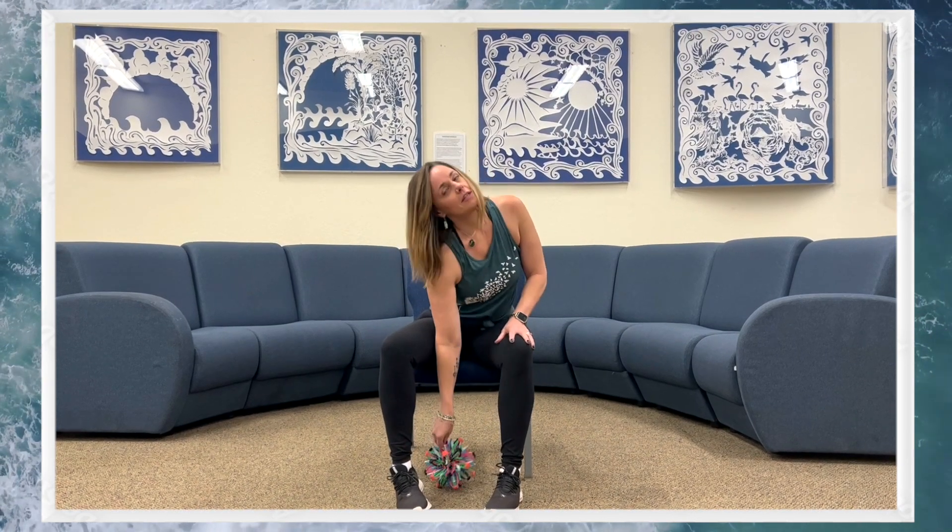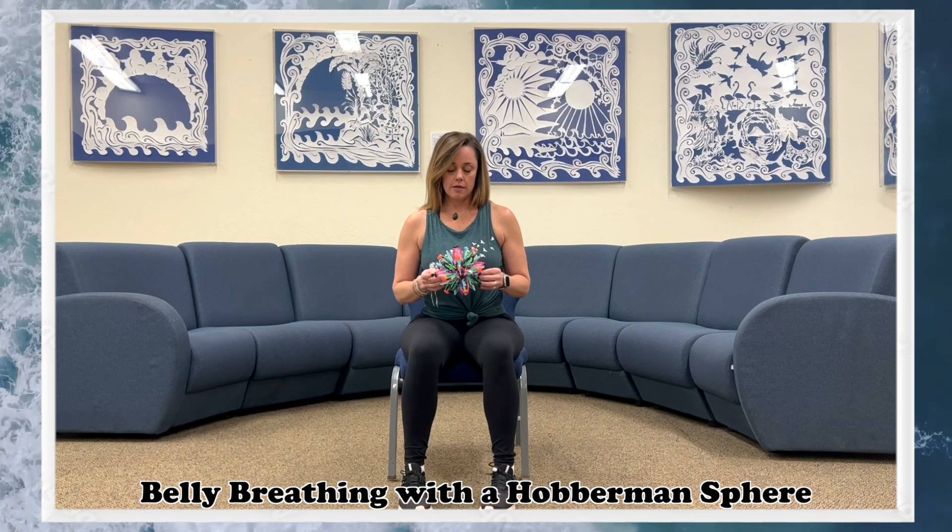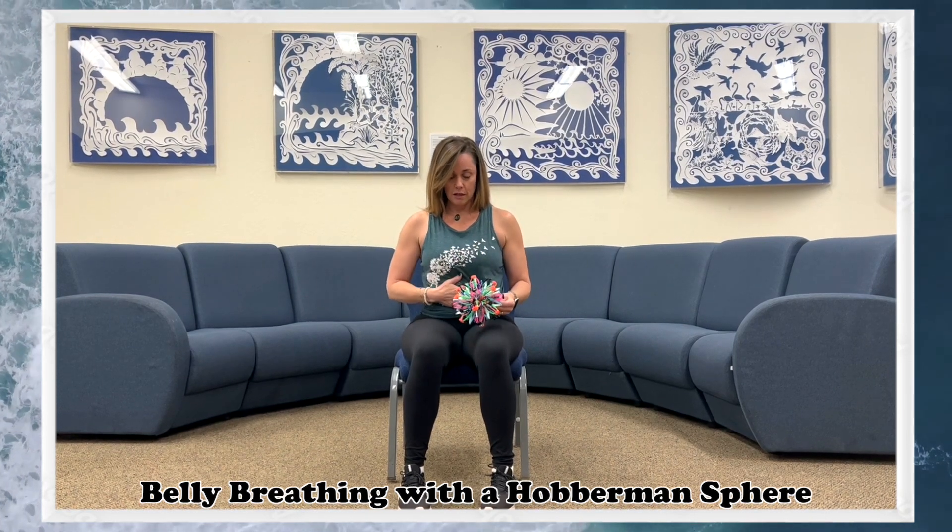The first one is one of my favorites and we use it in our yoga classes here. If you have a Hoberman sphere, you can use this as a visual aid for your kids or whoever you're working with. If you don't have a sphere, you can simply use your hands, which is a really great way to embody the exercise and kids really like to do that too. This is belly breathing with a sphere.